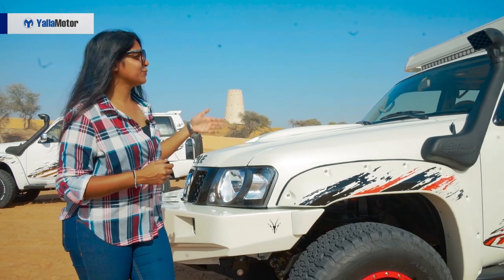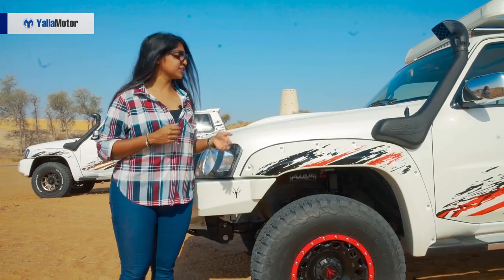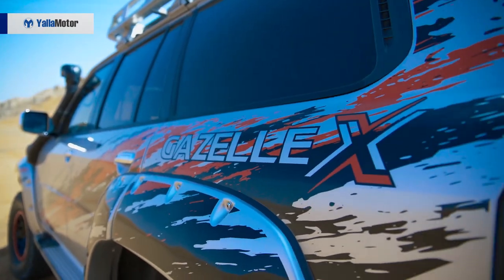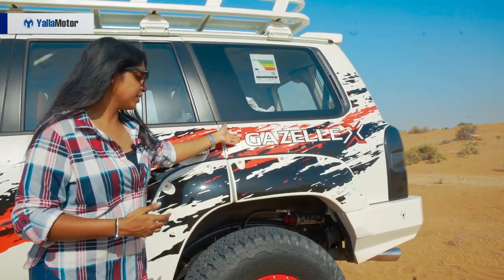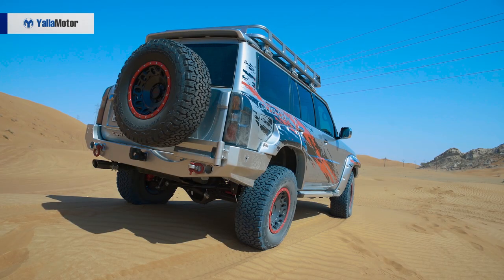Coming over to the side, once again the air snorkel just like in the Gazelle. 17-inch wheels here. The Gazelle has a 2-inch lift kit, but this one has a 4-inch — so it's way up higher. It also has the desert-spirit decal. Moving over to the back, it says Gazelle X right there, so that's when you know it's really different from the other. And again, the off-road bumper with the usual Patrol VTC look.